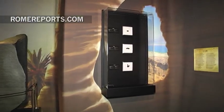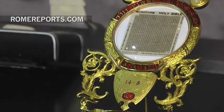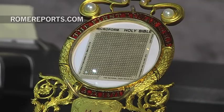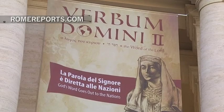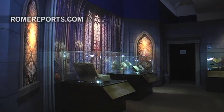Between the Dead Sea Scrolls, the oldest biblical text in the world, and this microfilm, which contains the Bible and traveled to the moon on board Apollo 14, there is a 2,000-year span. Both pieces are intended to show the uniqueness of the Bible. They're part of the Verbum Domini exhibit, which includes 150 other precious artifacts.